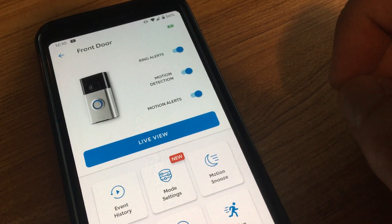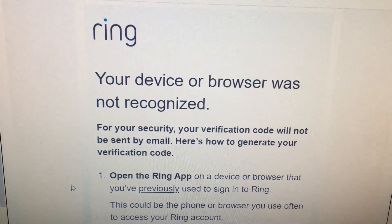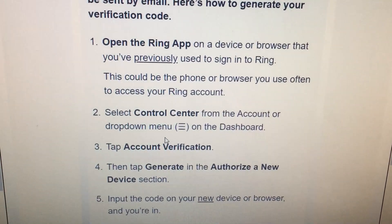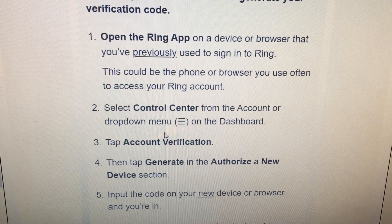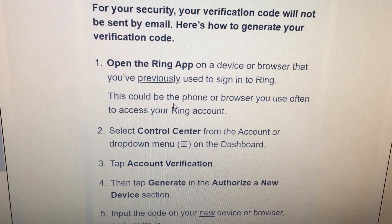I tried to generate a verification code, but then I got this email: 'Your device or browser was not recognized. For security reasons, you need to open the Ring app from a different device or browser that you previously used and then do these steps.' I thought that was kind of ridiculous — why can't they just send it to my email?